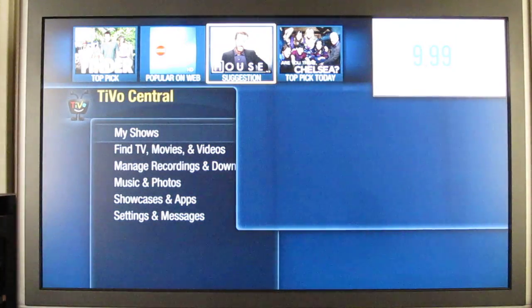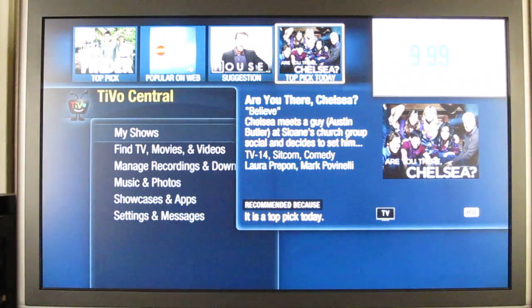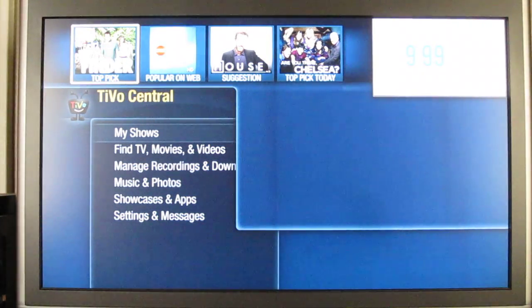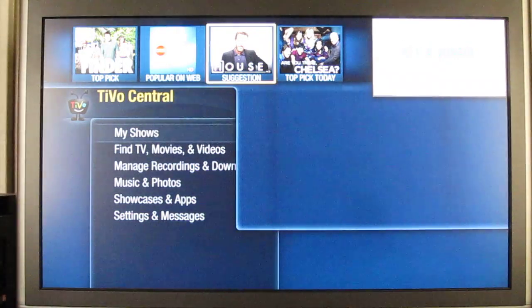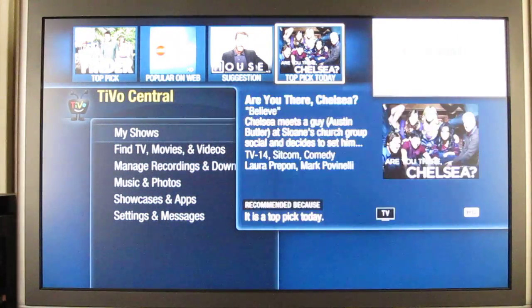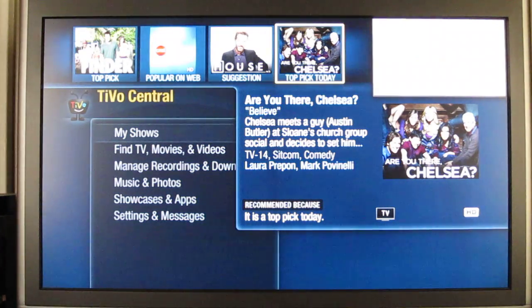If you've had TiVo for a while, you'll notice there are now only four things up in the discovery bar and they don't scroll — that's all you get. For me that makes it kind of useless. I used to like scrolling through things and sometimes finding stuff on the second page that I liked. Now there are only four items, so I rarely check it anymore.